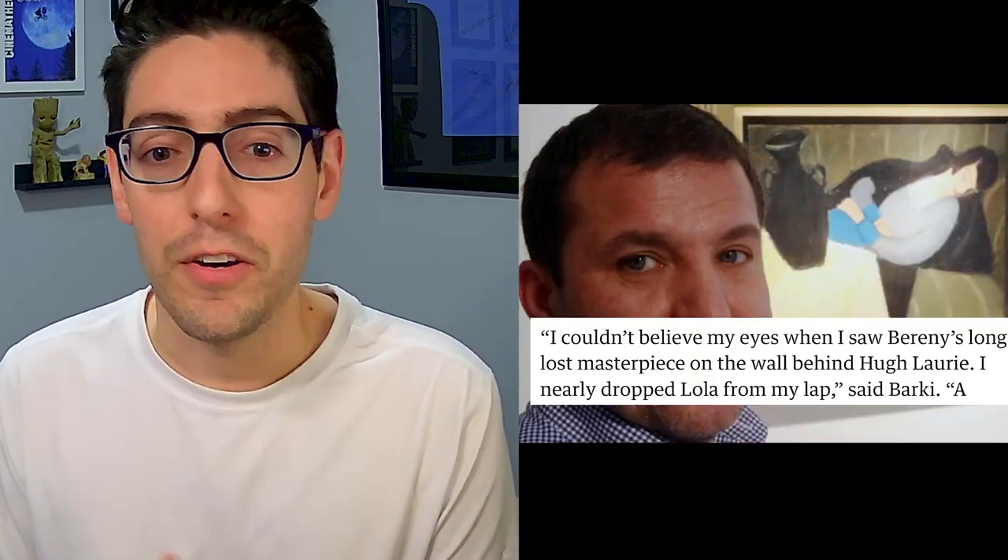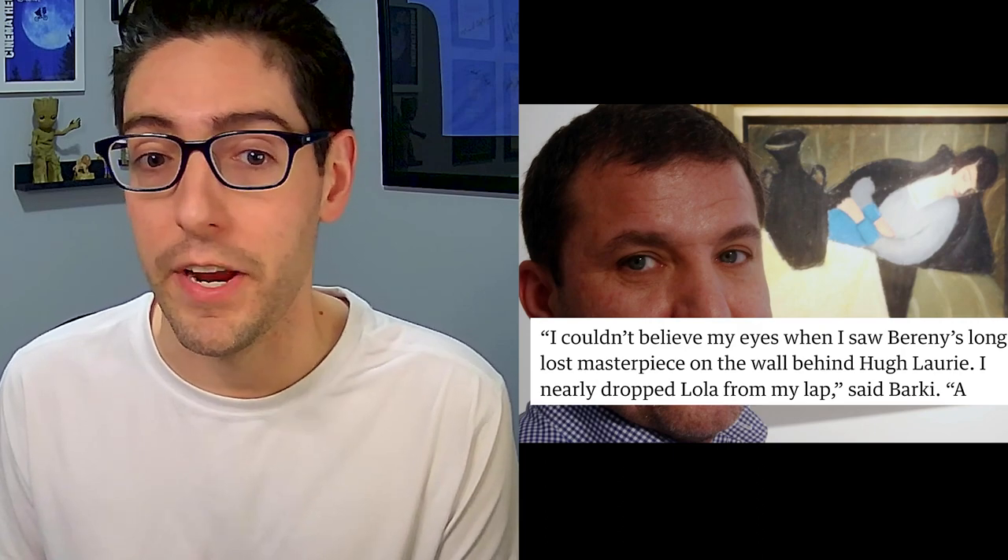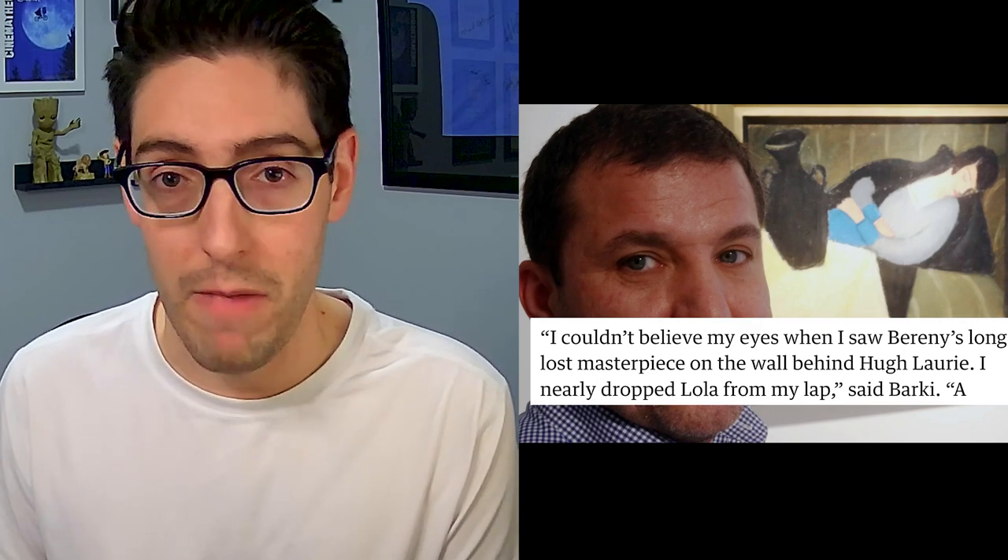Barkey told the Guardian: "I couldn't believe my eyes when I saw Baraney's long-lost masterpiece on the wall behind Hugh Laurie. I nearly dropped Lola from my lap." Could it have been a replica? Barkey didn't think so because the painting was so well known.